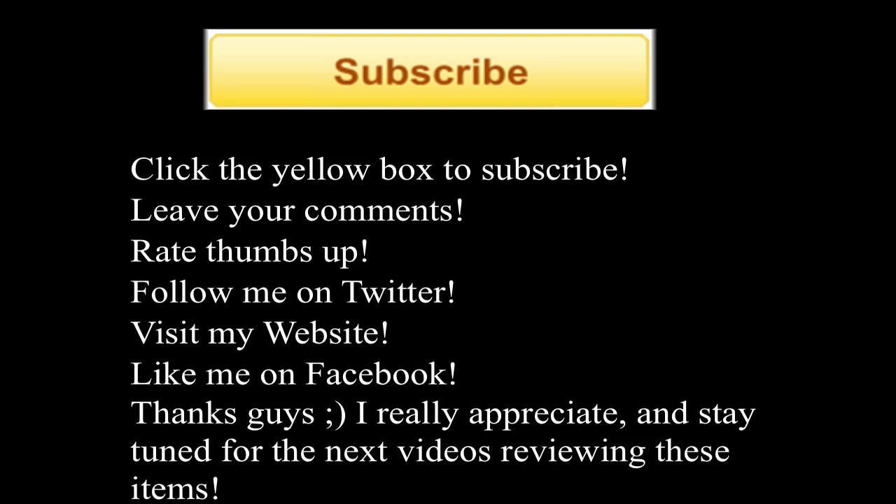Be sure to subscribe and rate thumbs up. What do you guys think of the WWDC? Leave your comments in the description. Thanks for watching. If you liked this video and want more Apple updates, be sure to subscribe and rate thumbs up and follow me on Twitter, visit my website, and like me on Facebook. I will be doing review videos especially of iOS 5 and Mac OS X, as well as iCloud overviews, so stay tuned and I'll catch you guys in the next video.